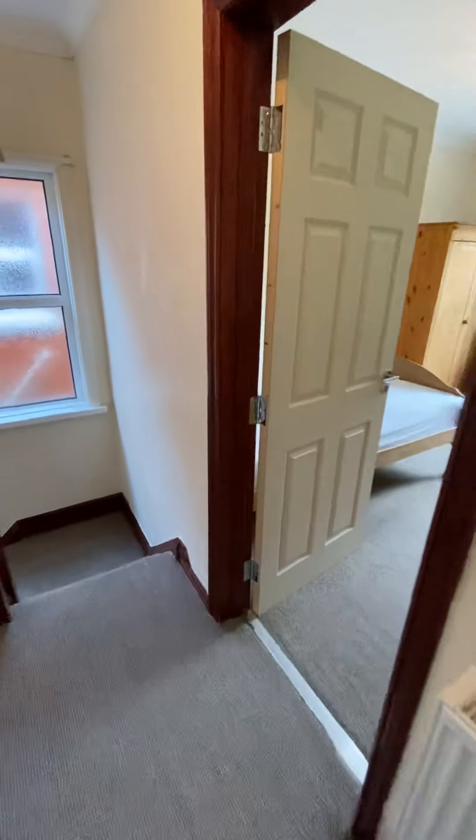There you go, guys — you've seen the tour of Bengal Road. Big house this one, and a great location. So if it's something of interest, you know what to do.